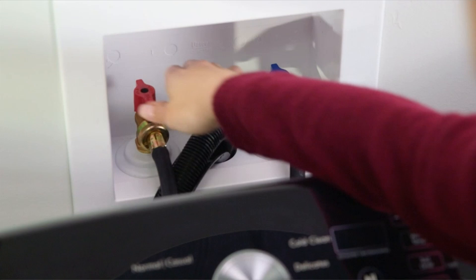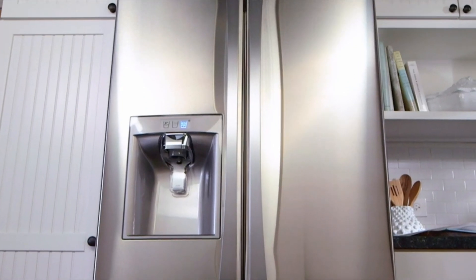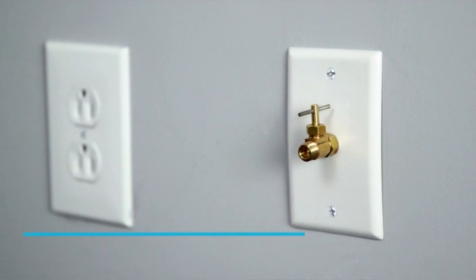It's simple to operate and does an excellent job of cleaning garments. I have prepared this video guide for the best washing machine, so let's get started.